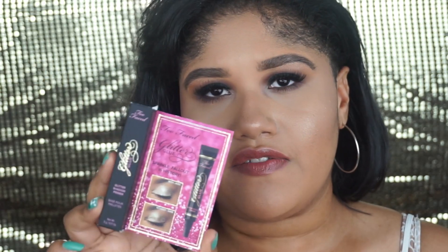Moving on to the setting sprays. The Black Radiance Dewy Setting Spray — I don't like this at all. The pump sprays out way too much, in chunks, not a fine mist; it's too harsh and it smells like straight-up alcohol. For the ELF Hydrating Coconut Mist — I love this mist. This is what I call a fine mist setting spray; it was just a light, fine spray, and I love the sleek packaging.